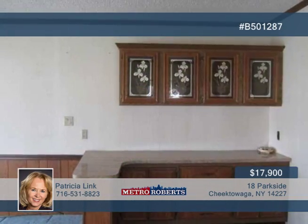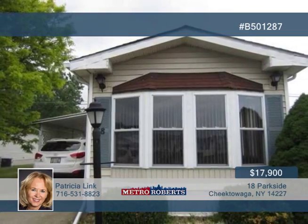This property is being sold as-is and is offered by a motivated seller. Learn more when you call Patricia Link.